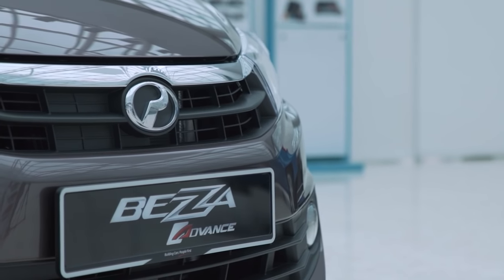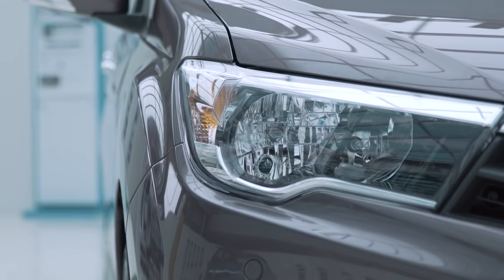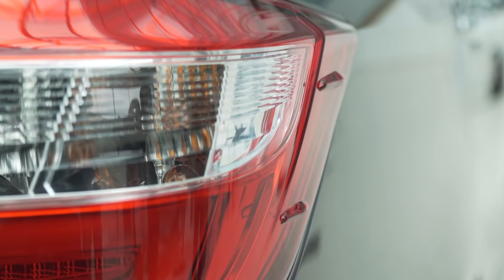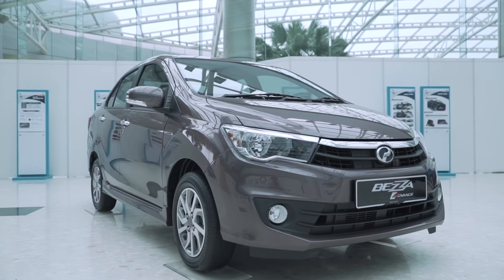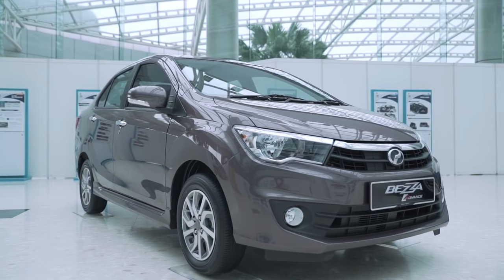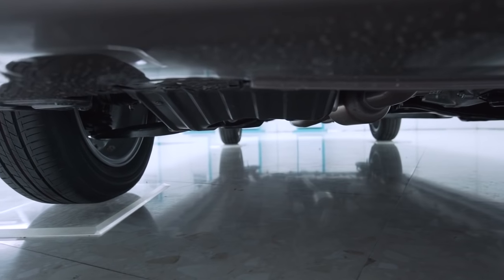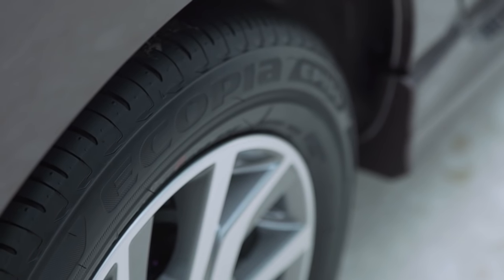At the front, the wide grille extends into the headlamp clusters to give it a wider look — you couldn't tell the Beza's overall width is exactly the same as the Axia. At the rear, a long chrome bar leads into the LED tail lights. The Beza is Perodua's most aerodynamic design yet, with an impressive drag coefficient of 0.286 compared to 0.33 for the Myvi. Stabilizer fins, a front air spat, and flat underbody covers all contribute to this, while the tyres are specially developed with 10% less rolling resistance compared to the Axia.